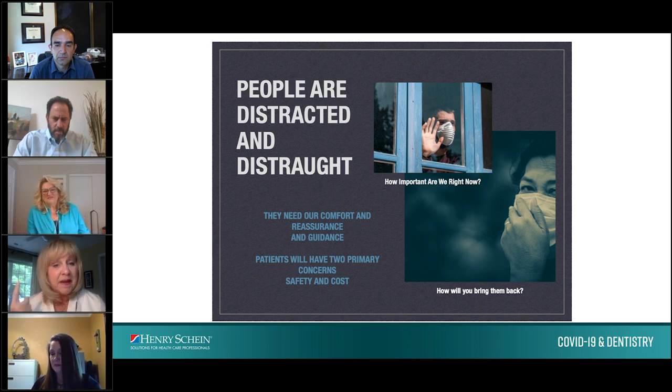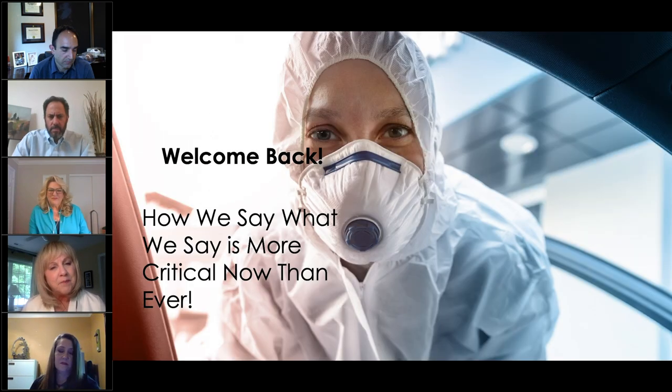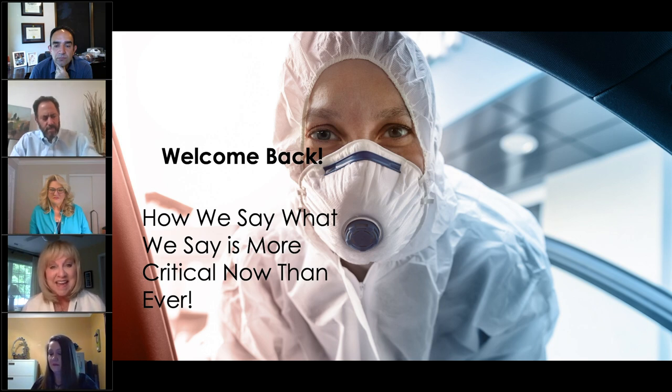Your patients will sense your fear. If your team member is not confident and assured when you go back to seeing patients, your patients are going to sense it. That's not only about how you put on the gowns and take off the N95 masks properly — we also have to practice what we're going to say. What we pre-say will be critical because we're going to be communicating in masks.